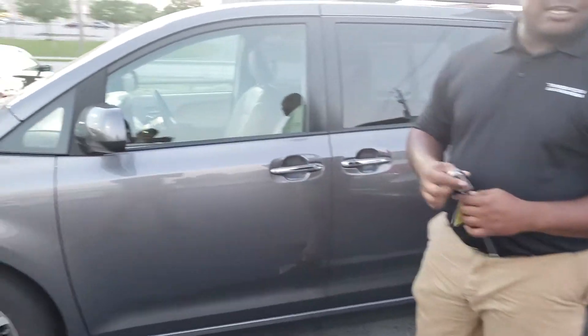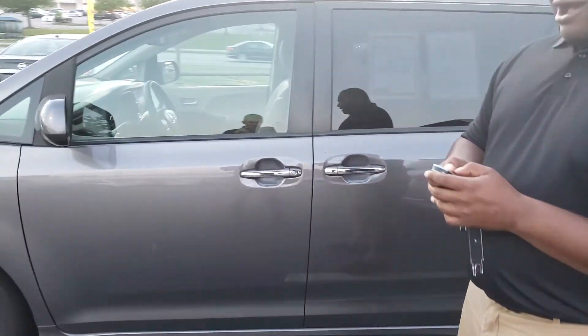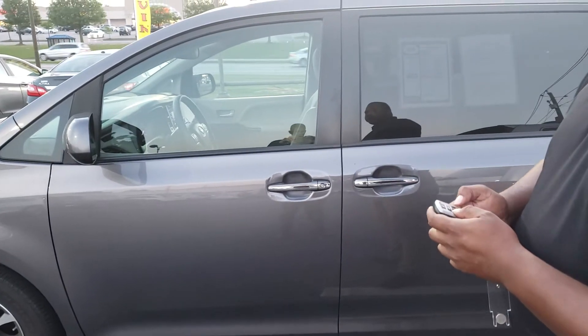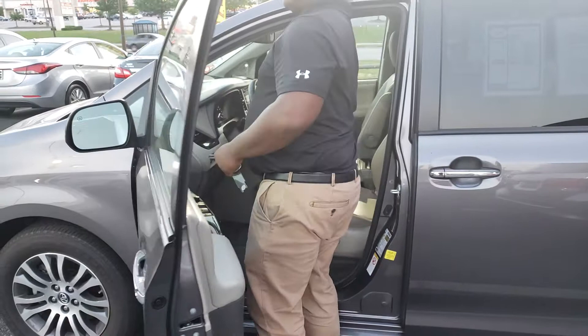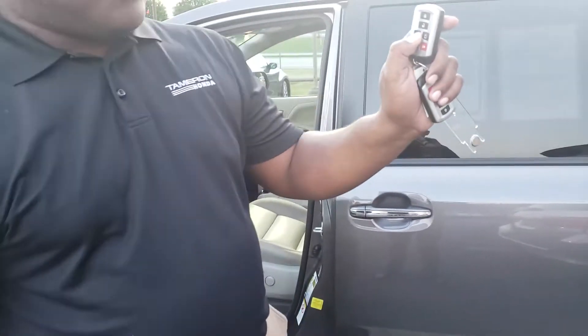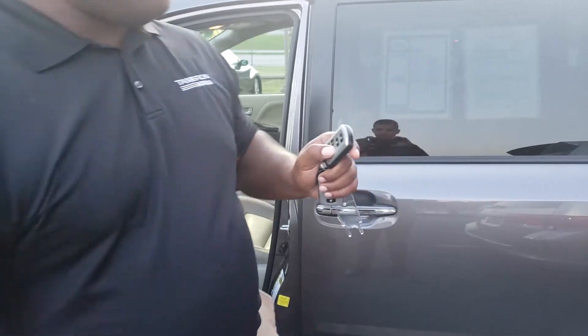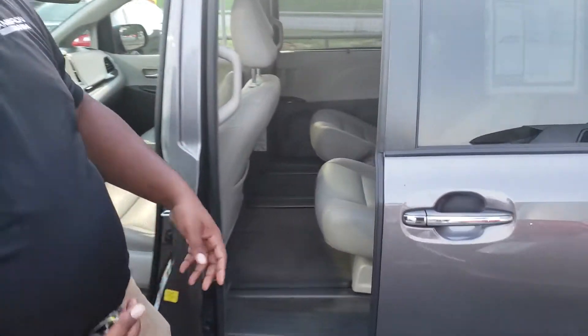First off, you're going to really appreciate these getting in and out of the car. You get these nice power sliding doors, so all you have to do is literally, at the touch of a button, open the door here. It's got controls inside of it, and also controls here on your key fob, so you can open the left and right side to get inside of the vehicle. You can also just pull the handle and it's going to open that door too.